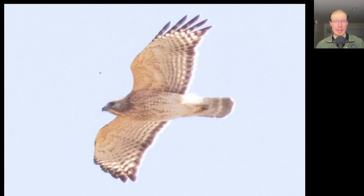Here we have a buteo with a slight droop to the wings. We see a lot of orange to the underside of the wings and the body, and some black and white patterning to the wings and tail. This is an adult red-shouldered hawk.